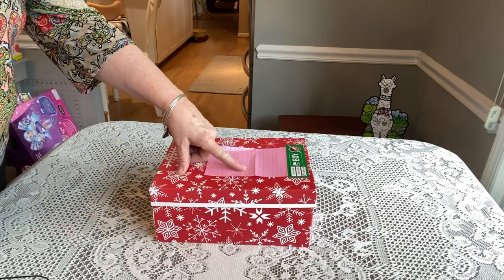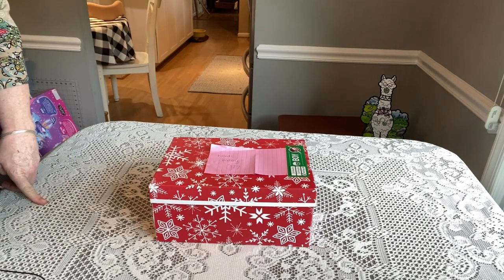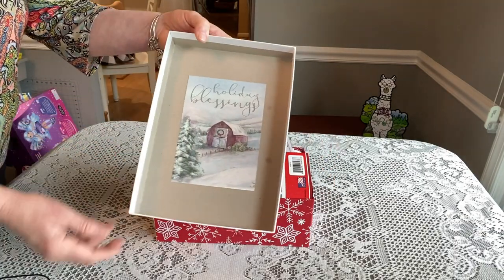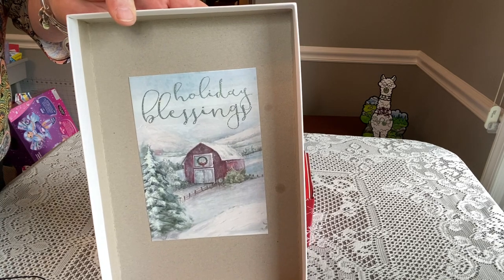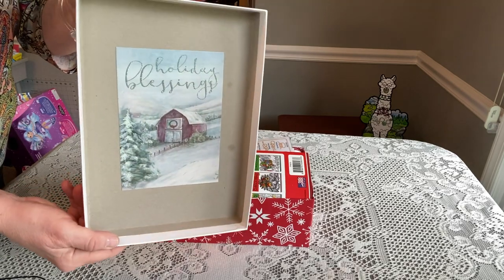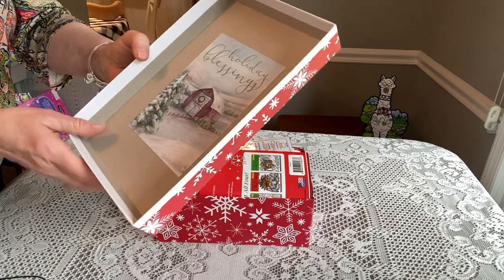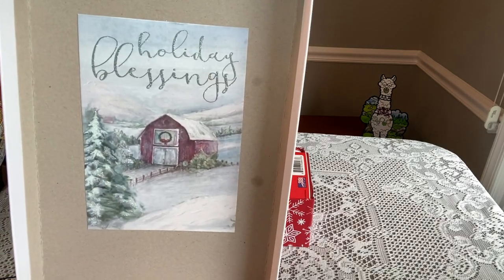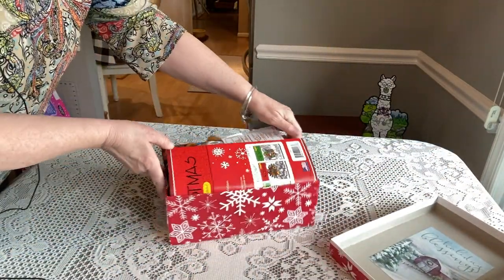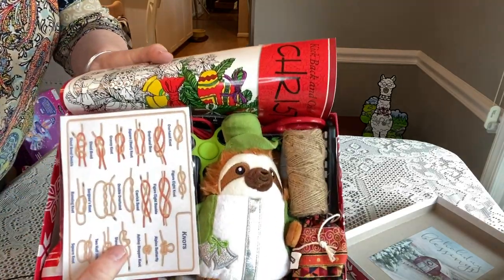I'm using a photo box from Michael's. There's a little note that it needs a battery for one item, which I'll pack before I send it on its journey. When he opens his box, on the lid there's a little card that says 'Holiday Blessings' — just a Christmas card cover with sparkles on it. It's a fun way to decorate your lid.